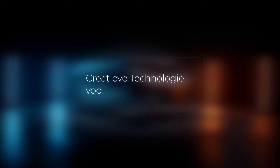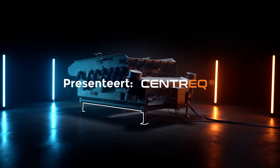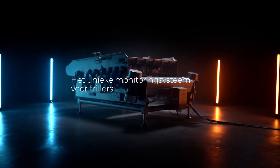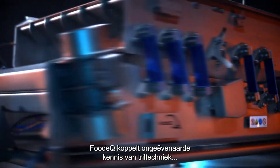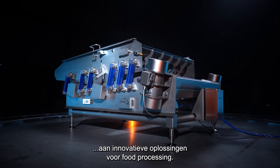Foodec. Creative technology for the food processing industry. Presents Centrec — unique monitoring for vibratory conveyors. Foodec combines knowledge of vibration technology with innovative solutions for food processing.